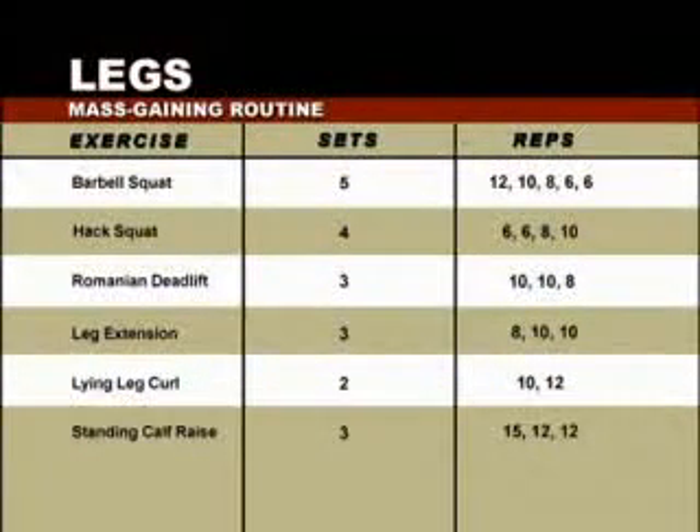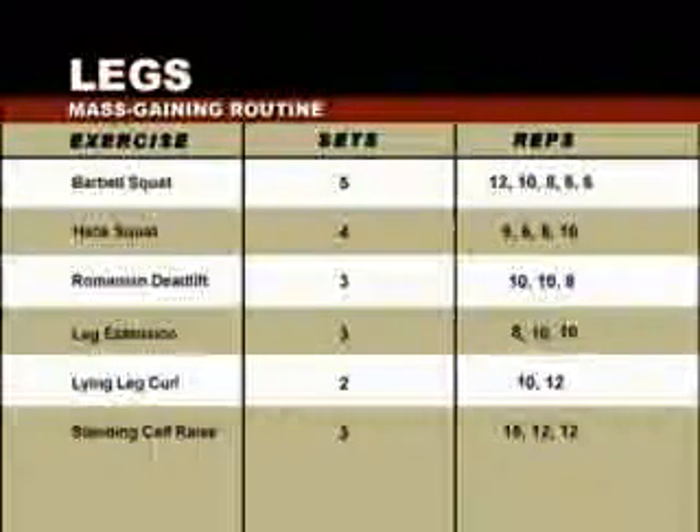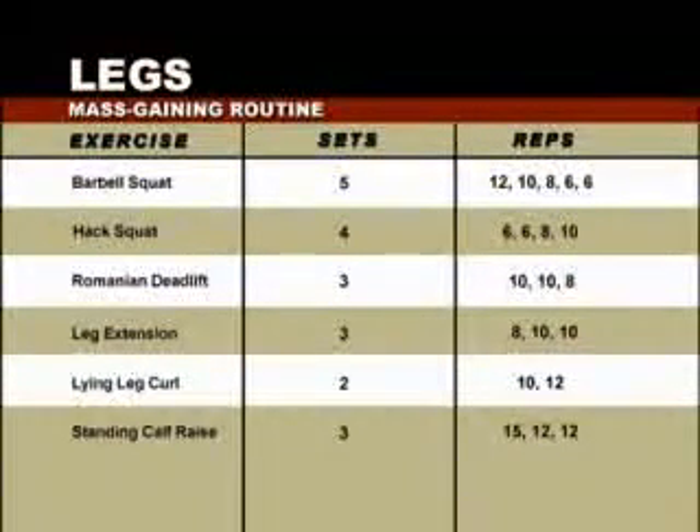Now we focus on putting mass on your legs with six specialized exercises. We begin with the barbell squat: five sets pyramiding up — 12, 10, 8, 6, and 6 reps. Second, the hack squat, pyramiding down: four sets of 6, 6, 8, and 10. Third, the Romanian deadlift: three sets of 10, 10, and 8, adding extra weight on the third set. Fourth, the leg extension, pyramiding down: three sets of 8, 10, and 10. Fifth, the lying leg curl: two sets of 10 then 12, also pyramiding down. Finally, the standing calf raise: three sets of 15, 12, and 12, pyramiding up. These six exercises will provide an extremely thorough mass-building workout for your legs.